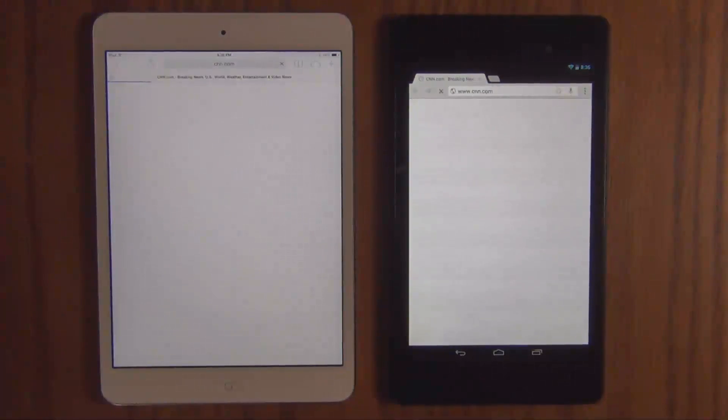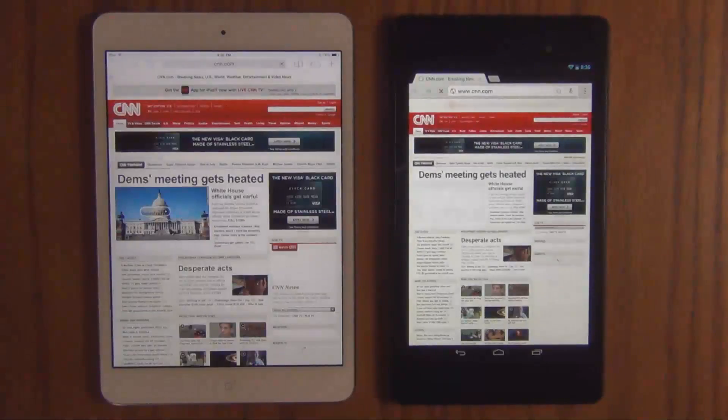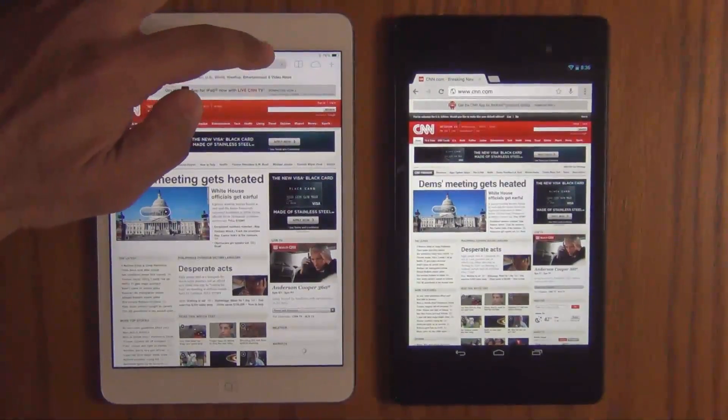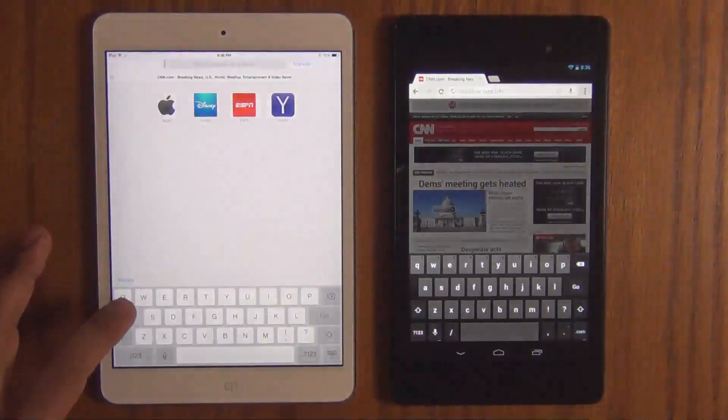Go. The Nexus 7 is still loading a little bit. The iPad seems to have been done. Let's do another website just to clarify these results. I'll do four websites, so let's do Amazon.com.